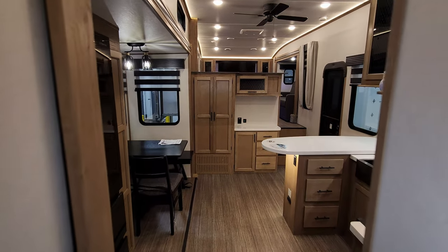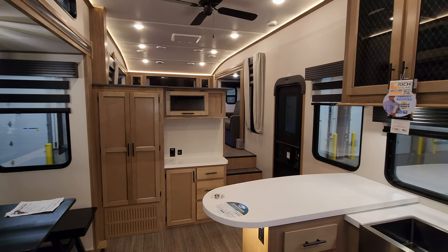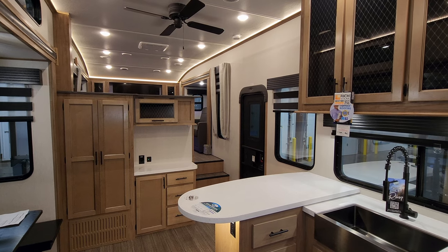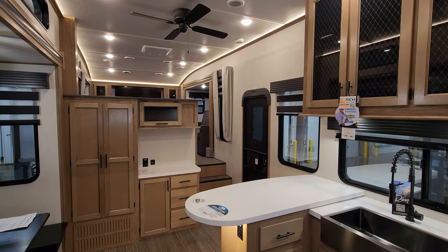Not a lot changed as far as the overall layout, but a lot changed as far as colors and stuff from 2022 to 2023. We're going to head outside — I want to show you around the outside and then we'll come back in and close the thing up.